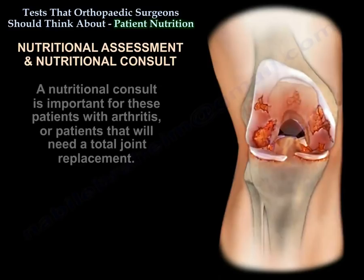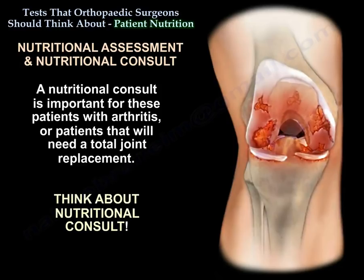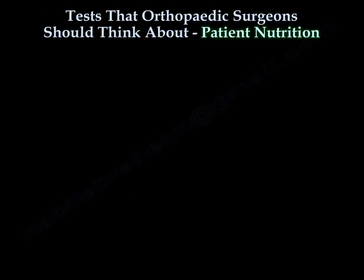Another strong evidence supports a weight loss program for patients with symptomatic arthritis with a BMI more than 25. A nutritional consult is important for patients with arthritis or patients who will need total joint replacement. Think about nutritional consult. Thank you very much, I hope that was helpful.